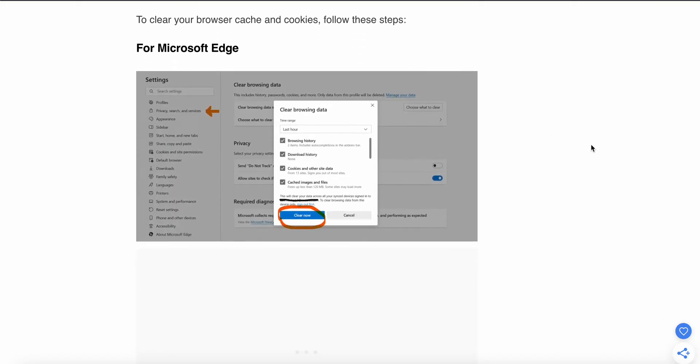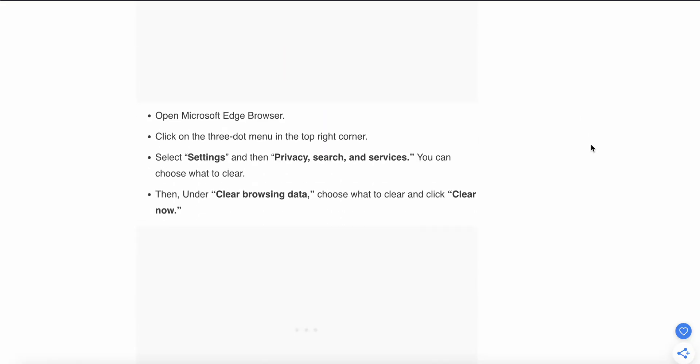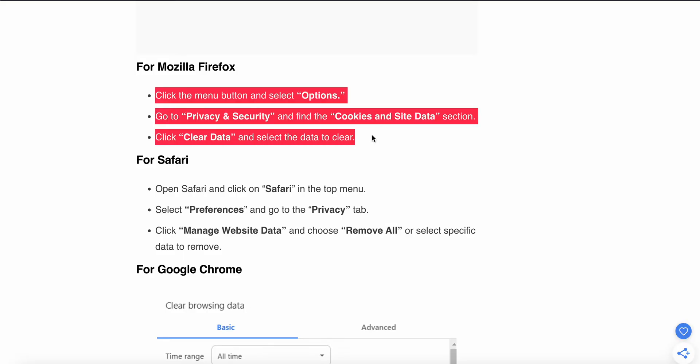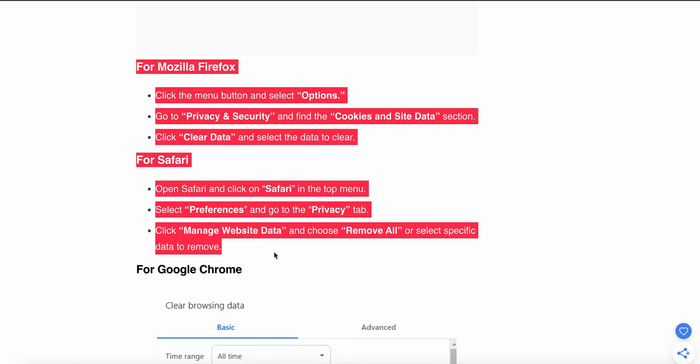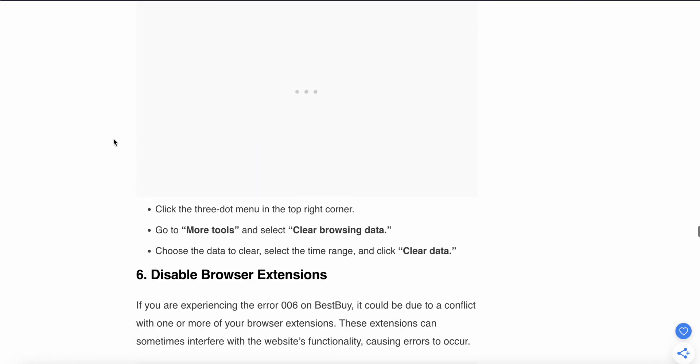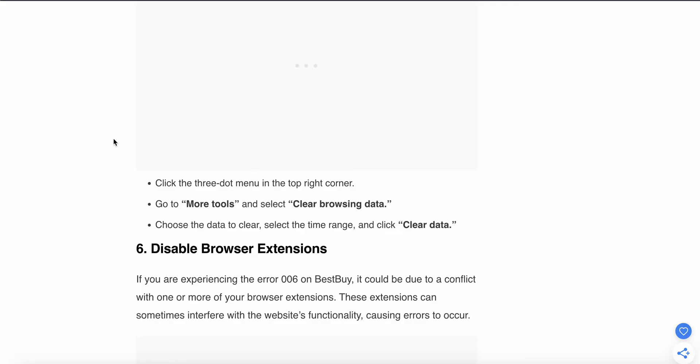To clear your cache, follow these steps. For Microsoft Edge: open Edge, click the three dots in the top right corner, select Settings, then Privacy, Search and Services, then choose what to clear under Clearing Browsing Data and click Clear Now. For Mozilla Firefox and Safari, follow similar steps. For Google Chrome: click the three dots in the top right corner, go to More Tools, select Clear Browsing Data, choose the data to clear, select the time range, and click Clear Data.